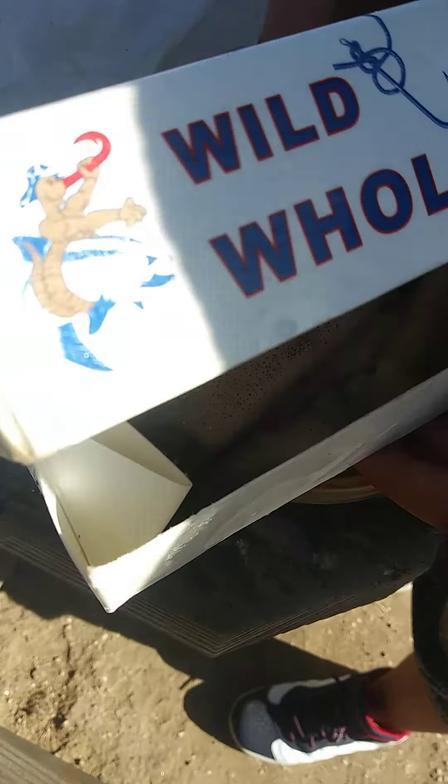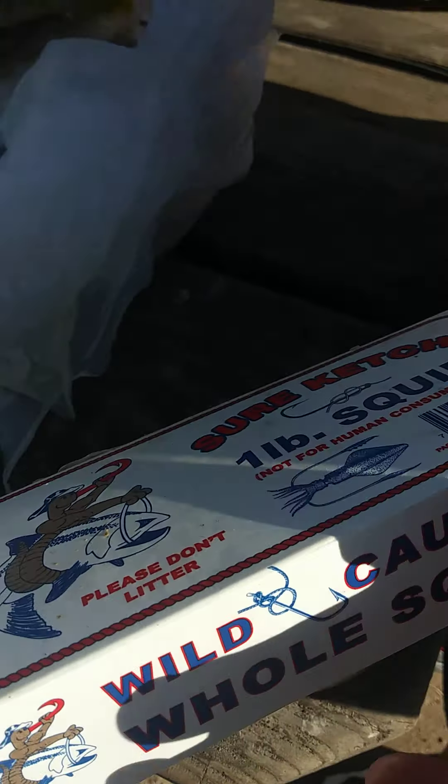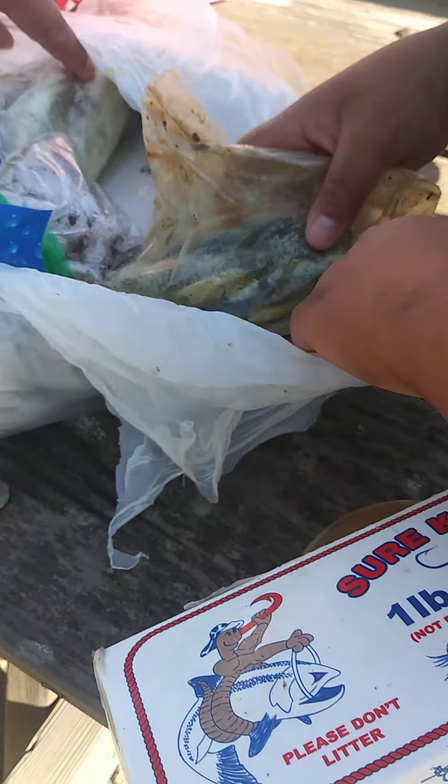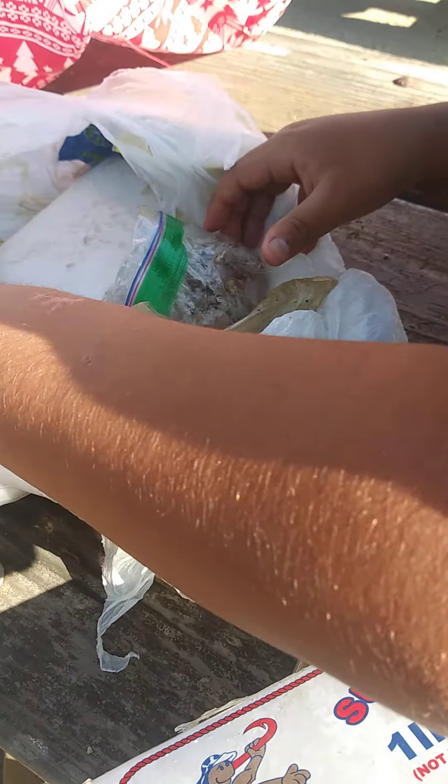We got squid — guys, you can see the squid. And then these are little anchovies. And shrimps. Anchovies too, here.